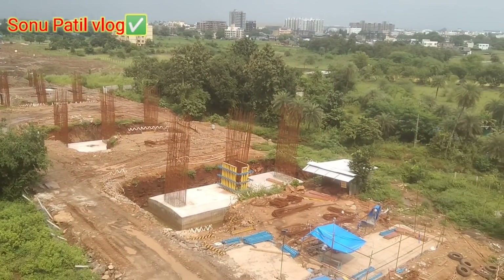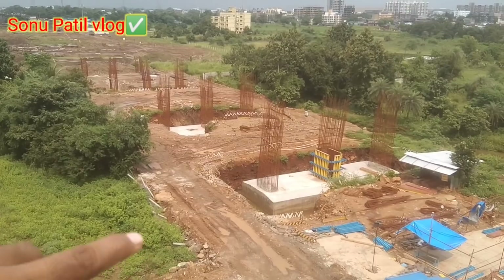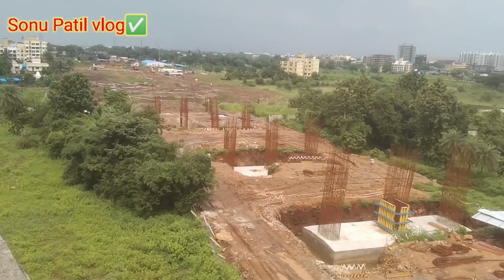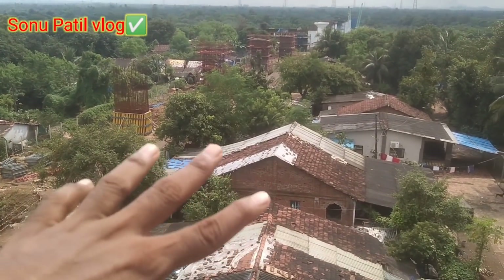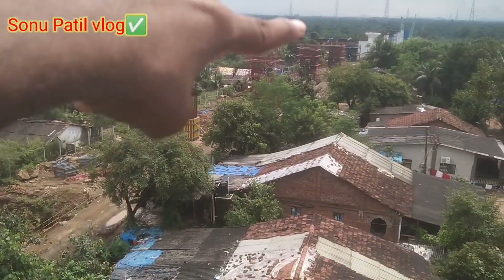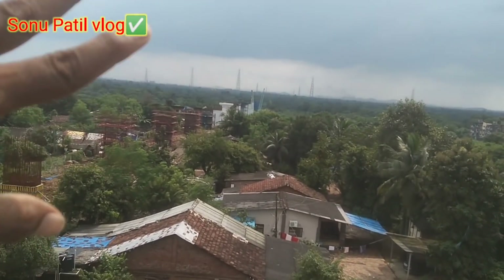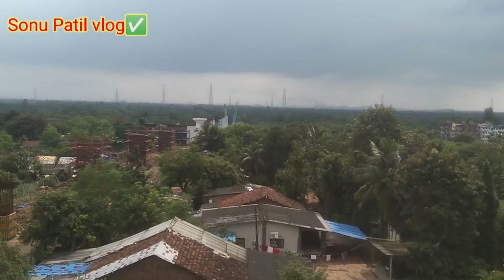I am standing here and the building is also in the corner of the station. A few days later the work of the station will be complete. We will have a small village from here — this village is very small. There is a forest area ahead and I will visit it next. It is about this area — how much work is done in the Mumbai side? It is a jungle from here. I will make the next video for this area.